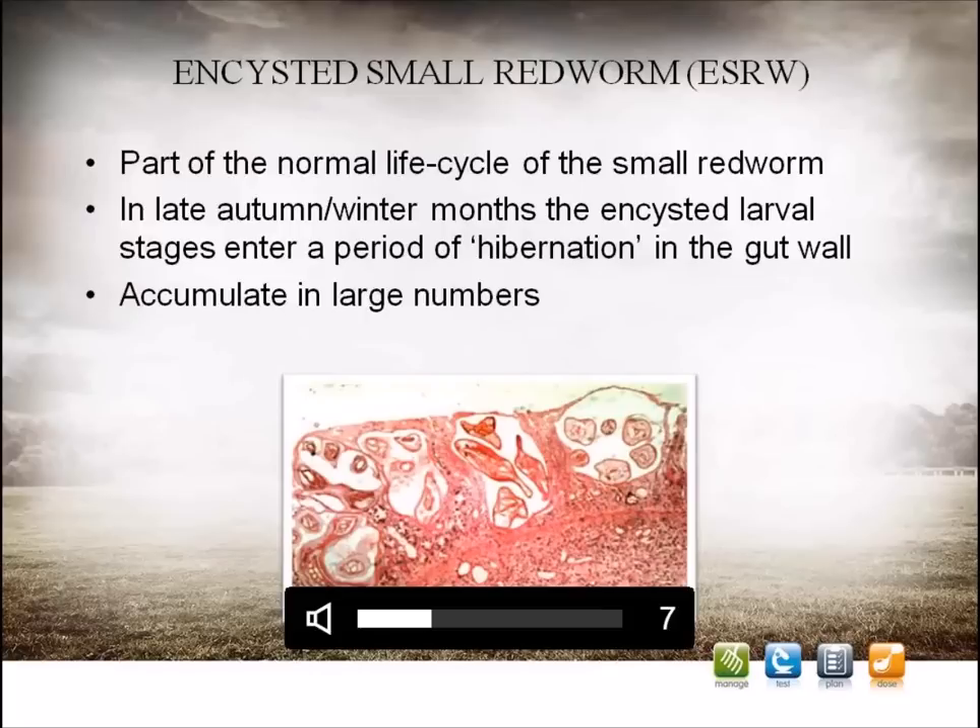During the time when they are encysted, the larvae cause damage to the gut wall, and because they are hidden inside the wall itself, they are very resistant to many types of wormers. The reasons for entering a hibernation state are not fully clear, but it most commonly occurs during the winter period when conditions are not favourable for eggs to survive on the pasture, suggesting that environmental temperature is a crucial factor. However, less commonly, the condition can occur at any time of the year, where the horse's immune system and nutritional status may play an important role.